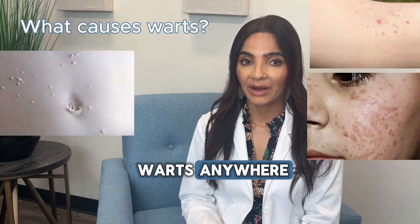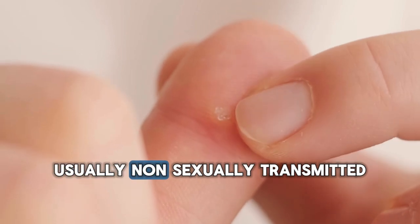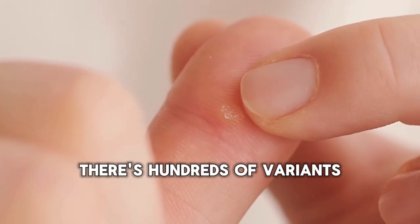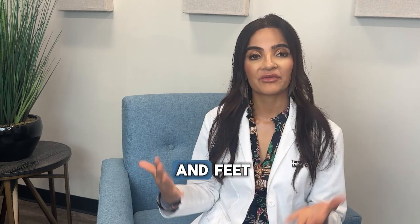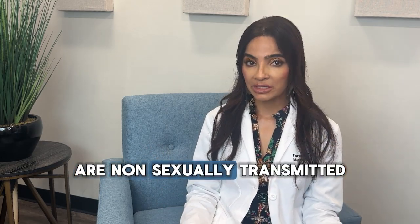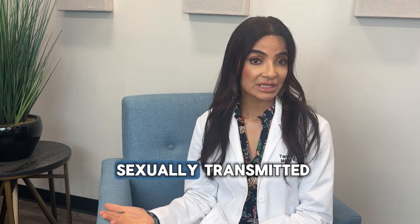We can get warts anywhere. Warts are actually human papillomavirus, usually non-sexually transmitted, but there are hundreds of variants of human papillomavirus. The ones that tend to colonize the hands and feet and body parts are non-sexually transmitted, but sometimes we can get warts down there and those can be sexually transmitted.